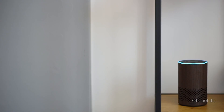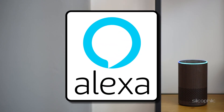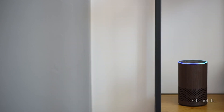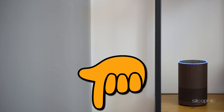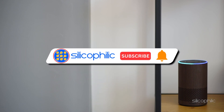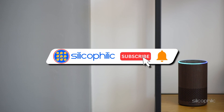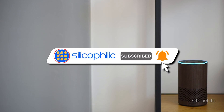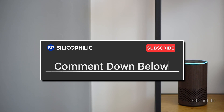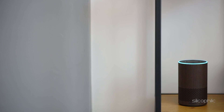And there you have it — the methods to fix the issue when Alexa does not understand or respond to your request on Echo Show device. We hope the methods have worked for you. Check out the description below for links to purchase the tech products. If you found this video helpful, don't forget to give it a thumbs up and subscribe to our channel for more tech tips and troubleshooting guides. Leave a comment and let others know which method solved your problem. Thanks for watching and we'll see you in the next video.